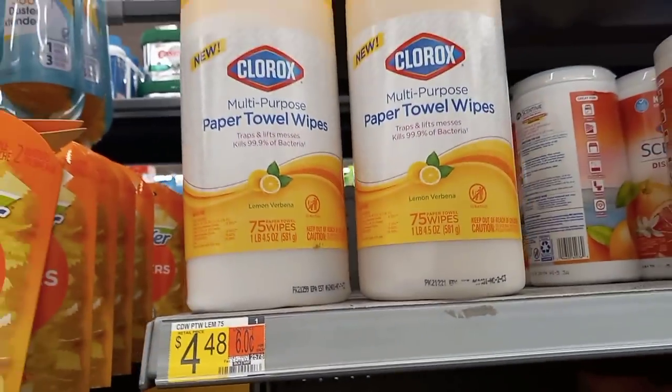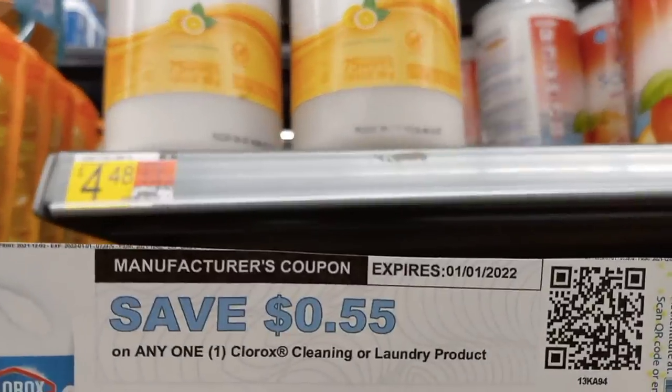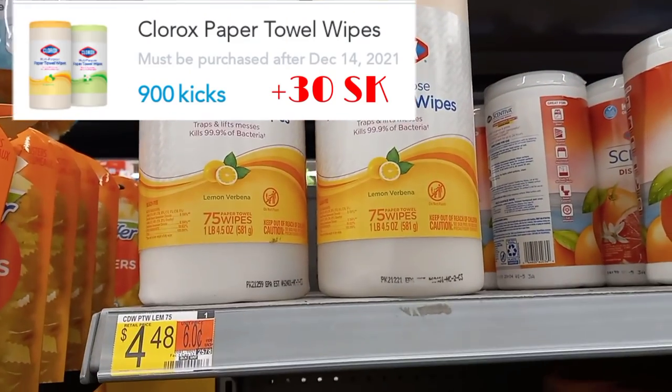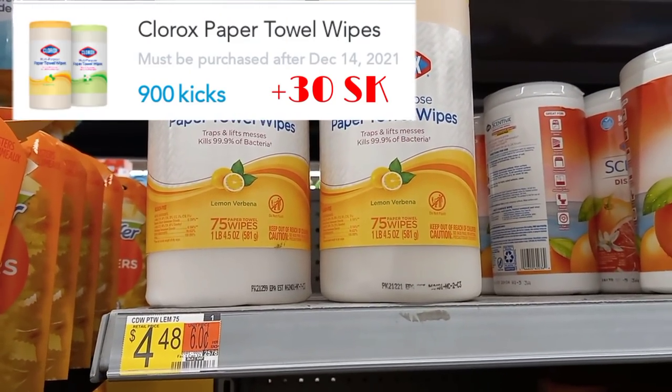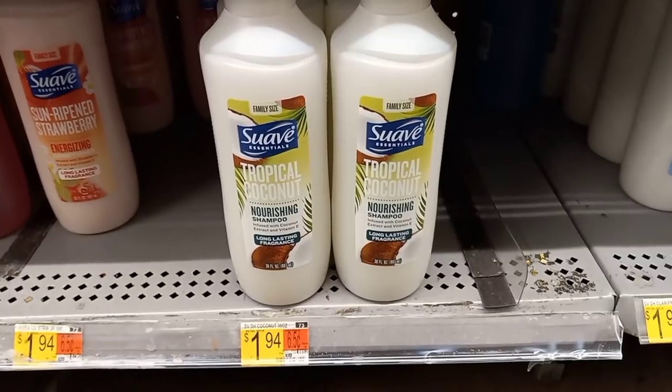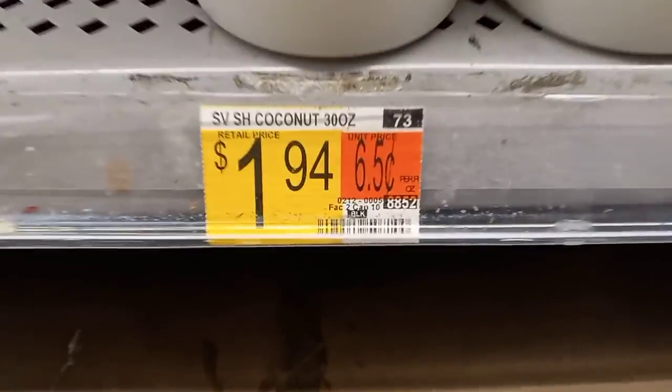The Clorox paper towel wipes are priced at $4.48. I'm going to grab one and use a 55-cent off coupon. I'll end up paying $3.93 out of pocket and get back 930 kicks on Shopkick, which is $3.72, making them only 21 cents each.